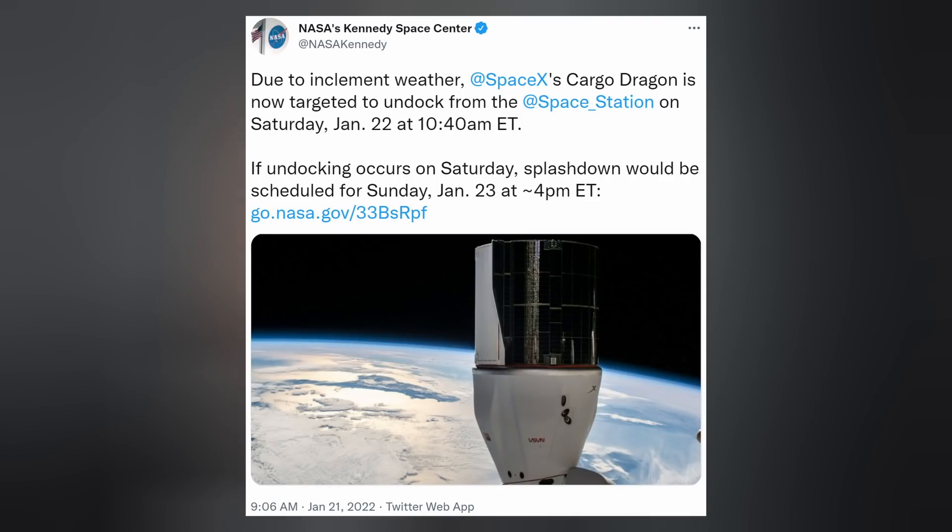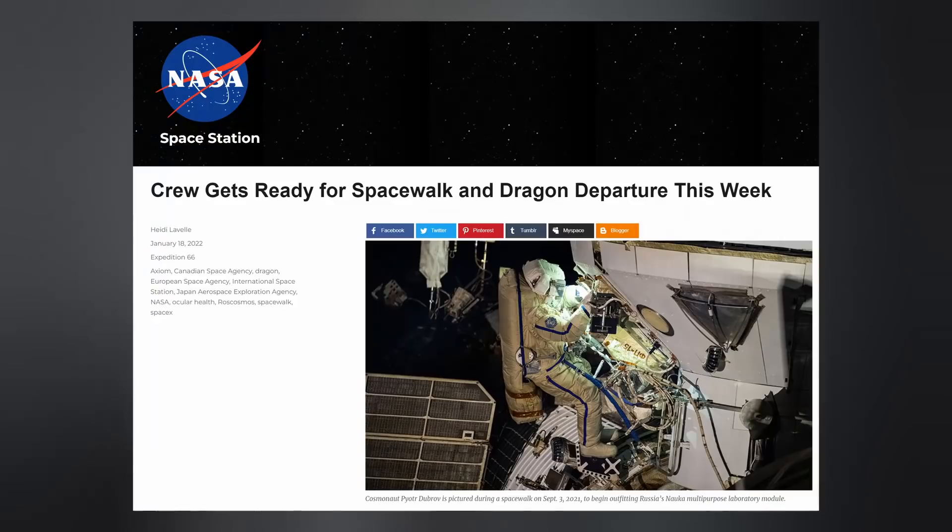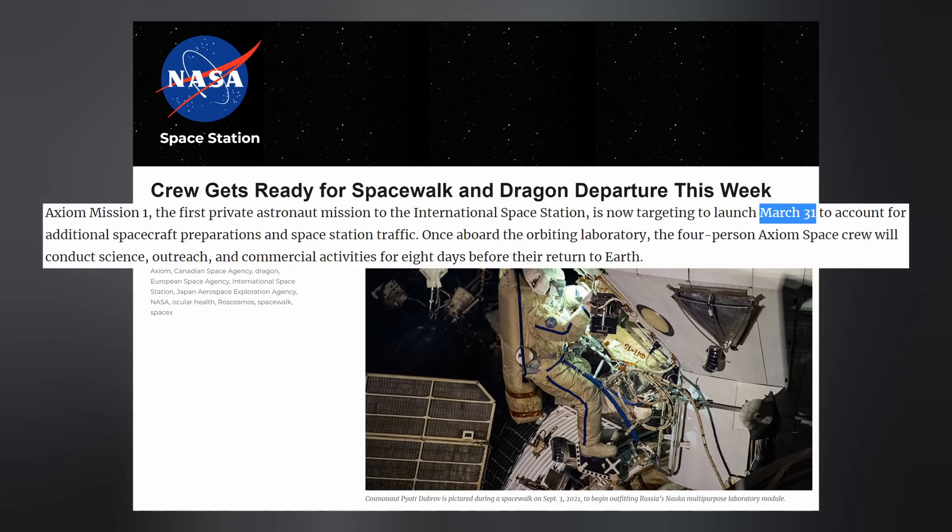We do have other launches and landings to look forward to in the near future. The CRS-24 Dragon capsule is expected to undock from the space station Saturday morning and splash down with its cargo on Sunday afternoon. NASA also said that the first private astronaut mission to the ISS, Axiom-1, is now targeting March 31st for launch with Crew Dragon.